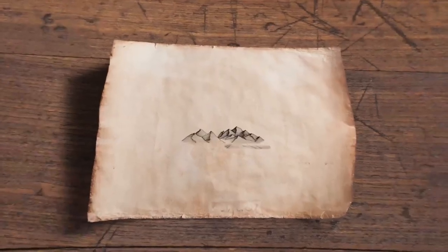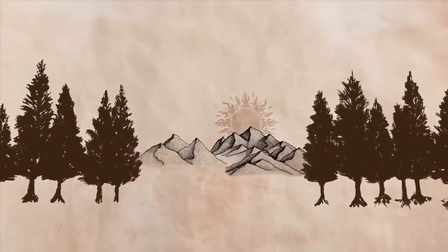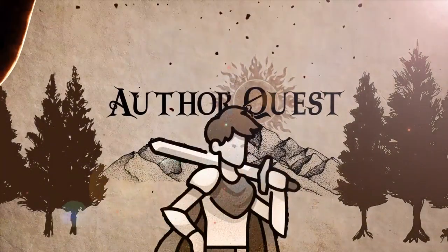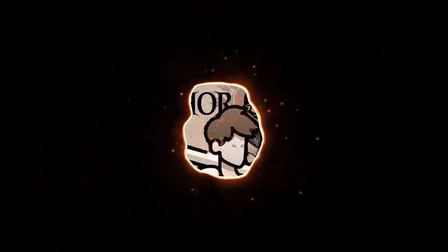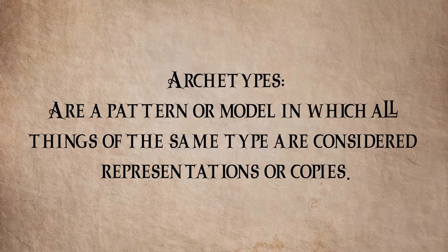In this episode, I'm going to share with you a list of 14 magic item archetypes. Hello everyone, my name is Aiden and this is AuthorQuest. Thank you so much for joining me as I talk to you about archetypes for magic items. An archetype is a pattern or model of which all things of the same type are representations or copies.